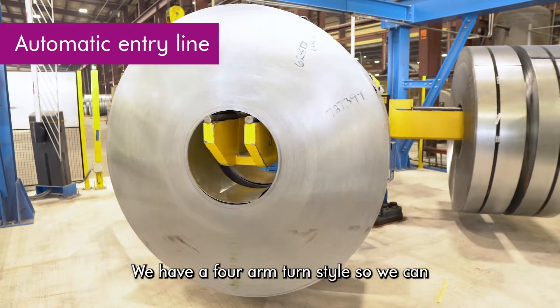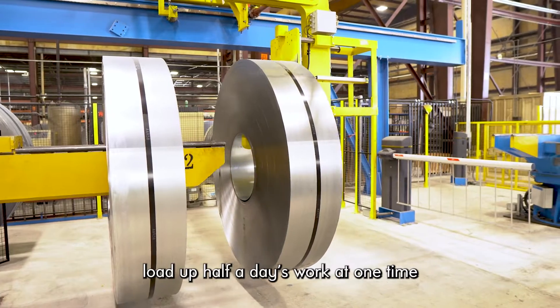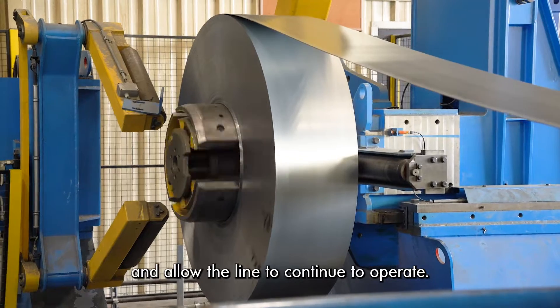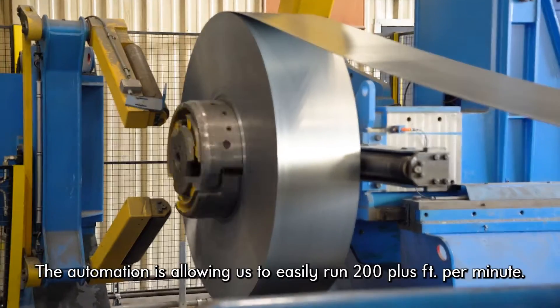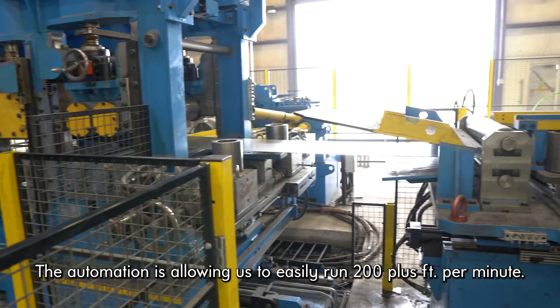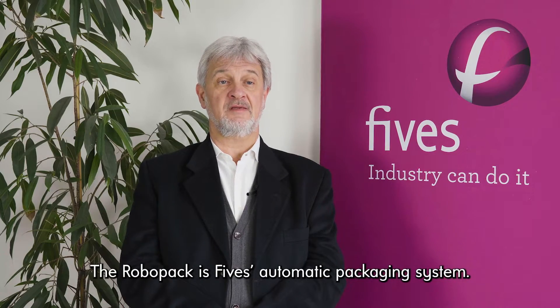We set up automation with an automatic crane to load the coils into the uncoiler. We have a four-arm turnstile so we can load up half a day's work at one time and allow the line to continue to operate. The automation is allowing us to easily run 200 plus feet a minute.